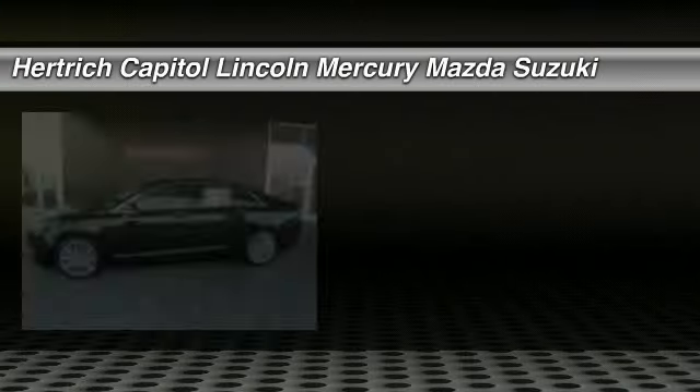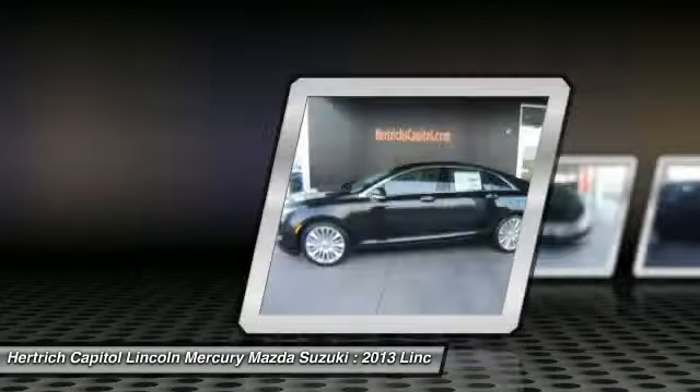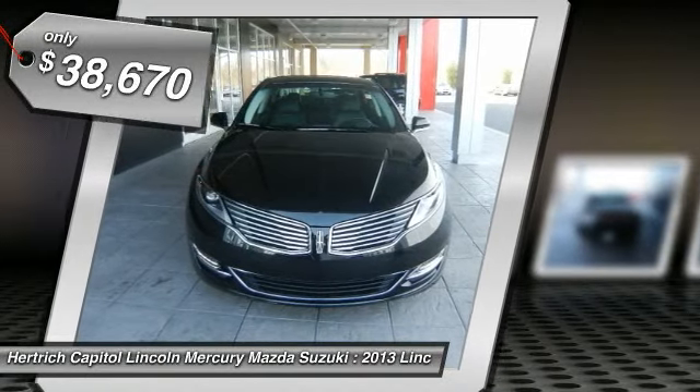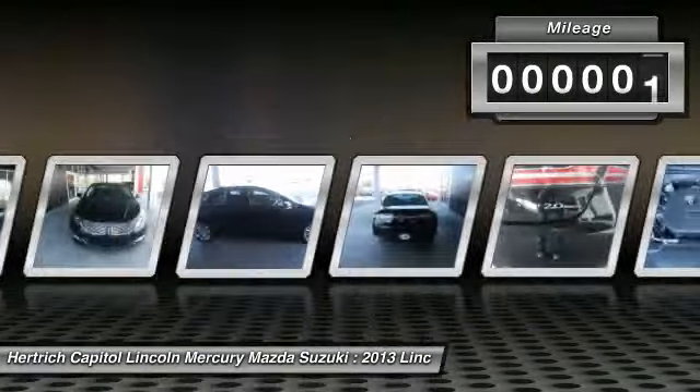With a price tag at $38,670, this black 2013 Lincoln MKZ will not last long. This vehicle is powered by a turbocharged gas I-4 2.0L engine with an automatic transmission and front-wheel drive.